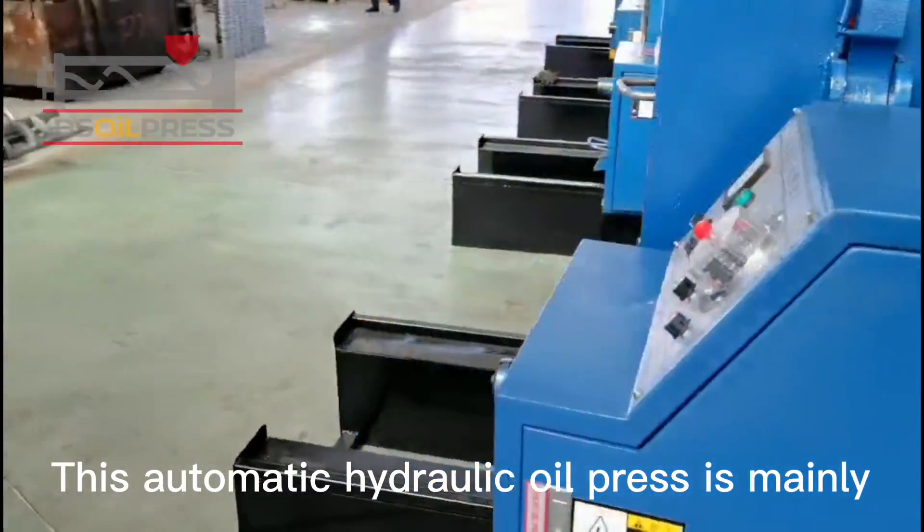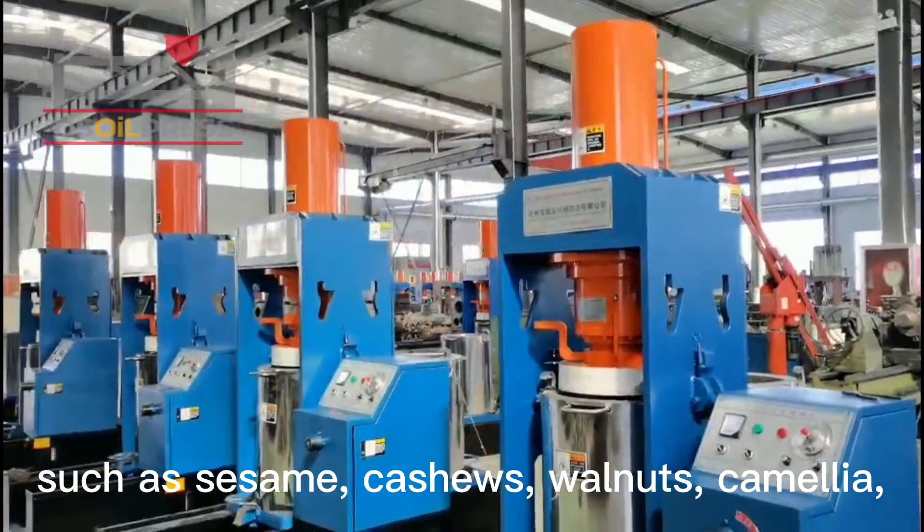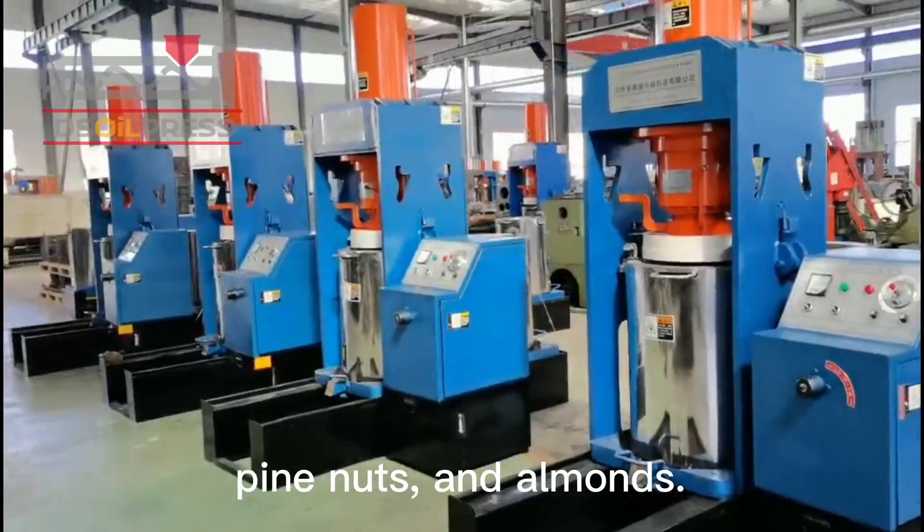This automatic hydraulic oil press is mainly used to squeeze oil crops with high oil content, such as sesame, cashews, walnuts, camellia, pine nuts, and almonds.